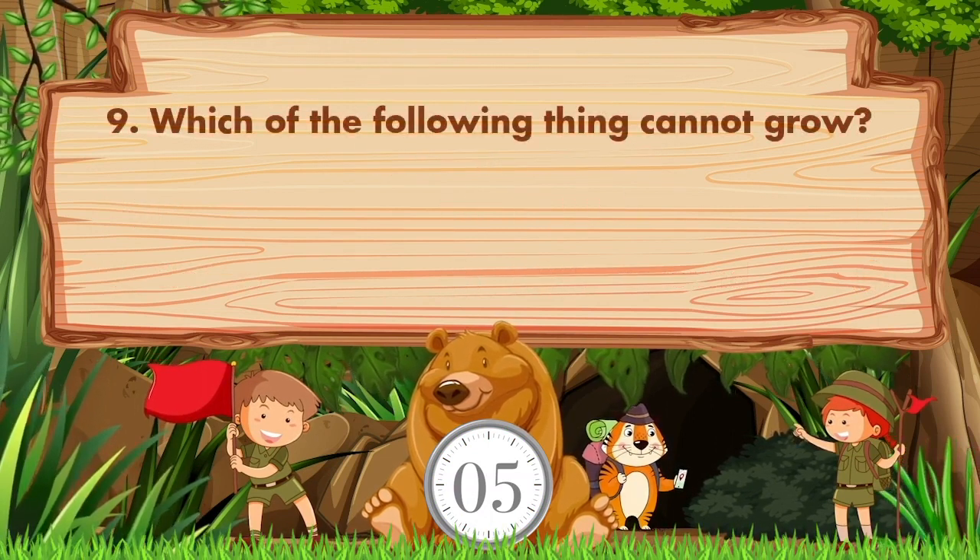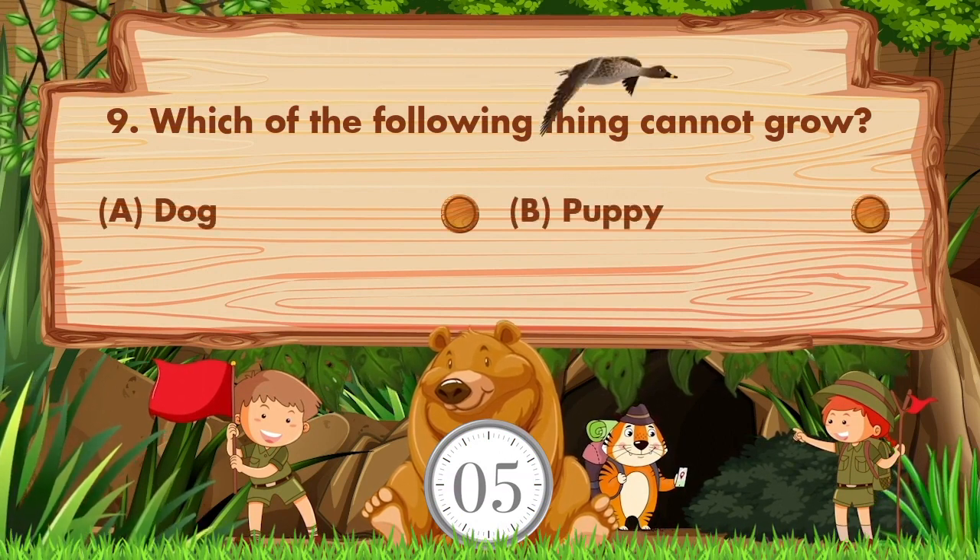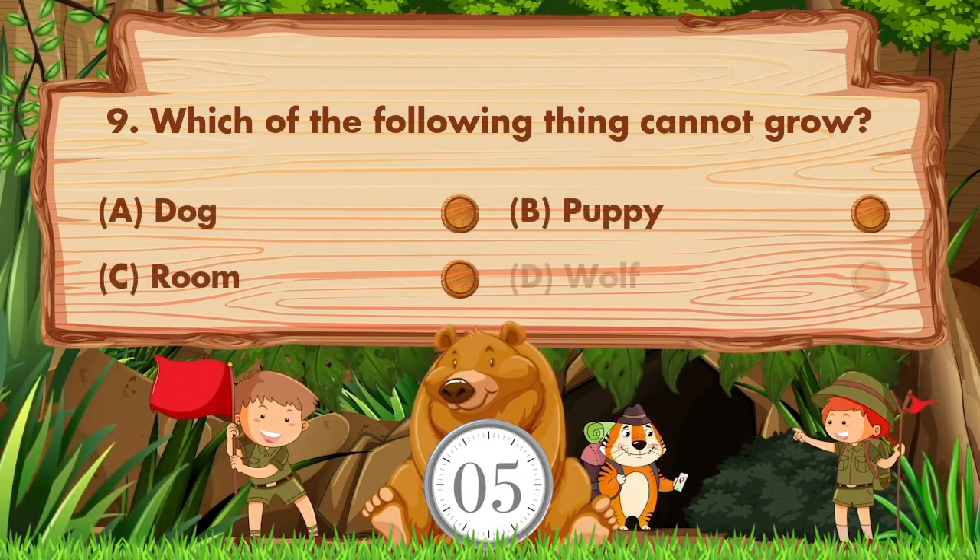Which of the following things cannot grow? The options are: a) dog, b) puppy, c) room, d) wolf. The answer is option C: room.